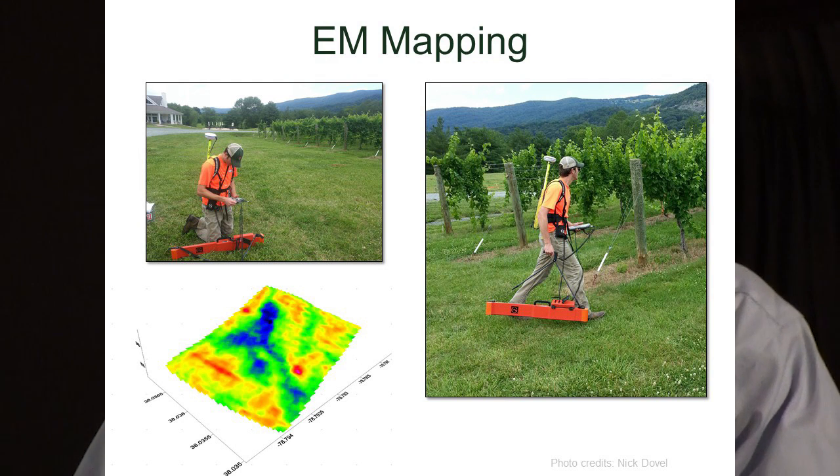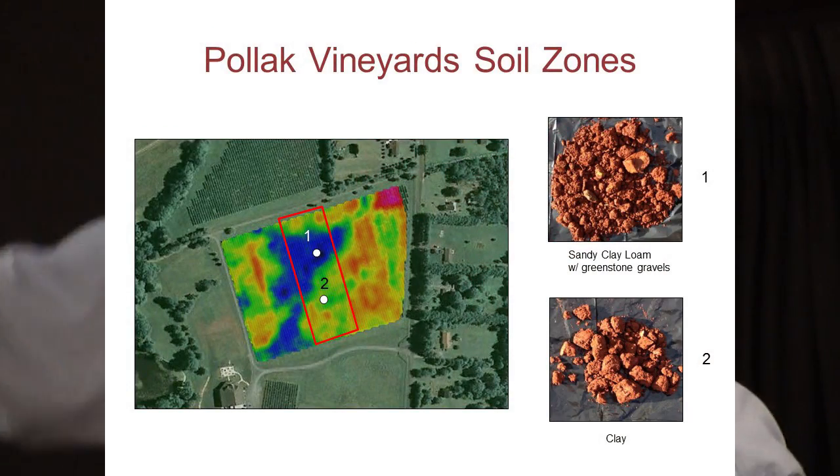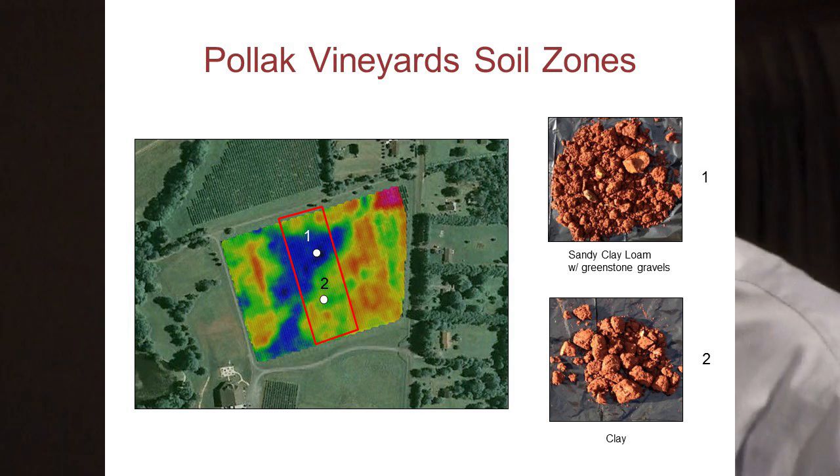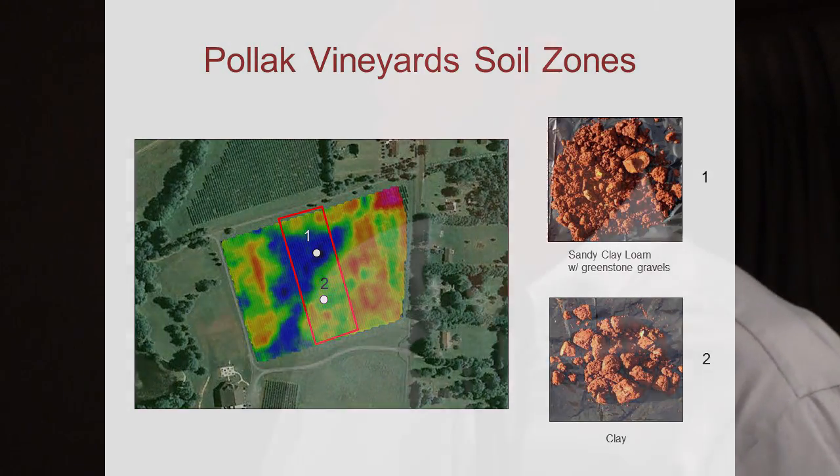For the first step: EM surveys. I've run probably a couple dozen EM surveys on this site with reproducible results. Electromagnetic conductivity mapping uses electromagnetic induction to map the electrical conductivity of soils, which correlates to a number of soil factors. These are our two soil zones. The red box is our three-acre Cabernet Franc study block. The blue zone is our low-conductivity zone, and the green-orange zone is the high-conductivity zone. You can see the subsoil plugs I grabbed with a bucket auger: the low-conductivity subsoil is a sandy clay loam with greenstone gravels, and the high-conductivity zone is a heavy clay soil.